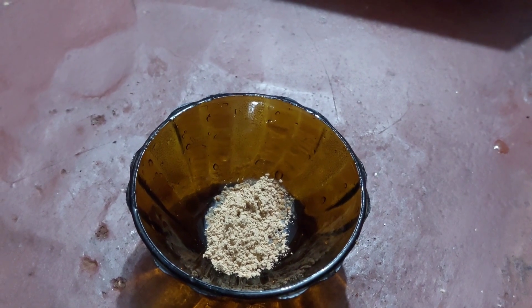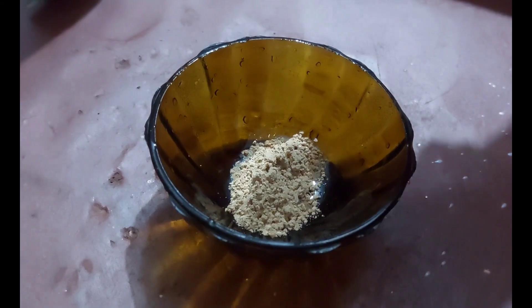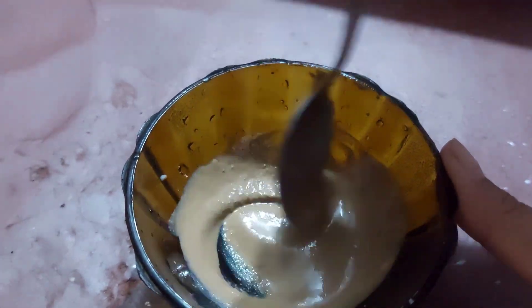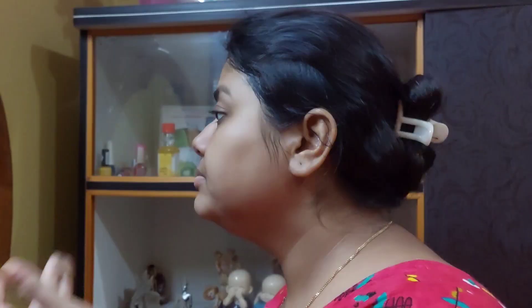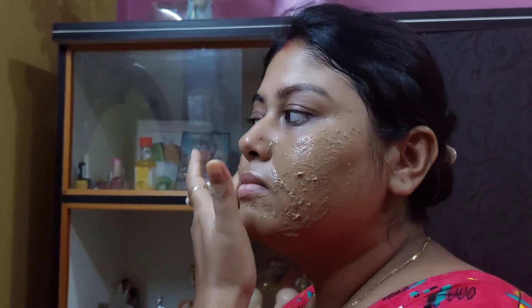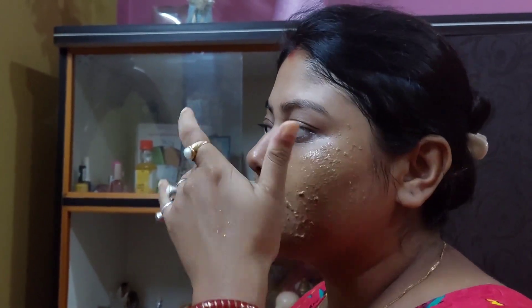The first ingredient is half a tablespoon of sandalwood powder. These are the same ingredients that we need to add — 1 tablespoon of the dough. This dough is very good. I will apply the face pack and massage it myself. I will use it on the face pack and try to make it work.